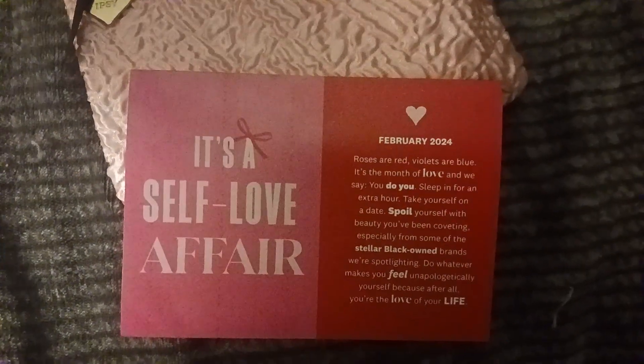Hey you guys, it's your girl Kayla B. I'm coming at you with another video — yes, a February Ipsy unbagging video in March.